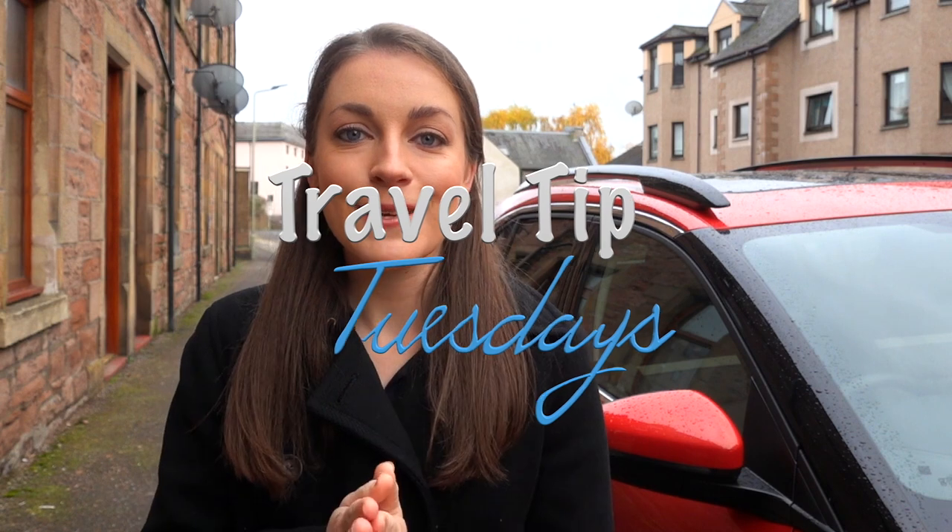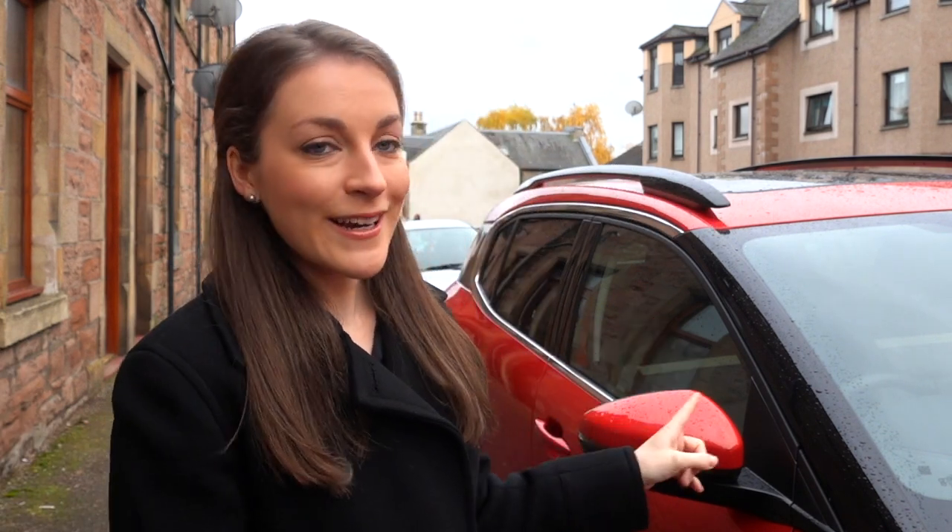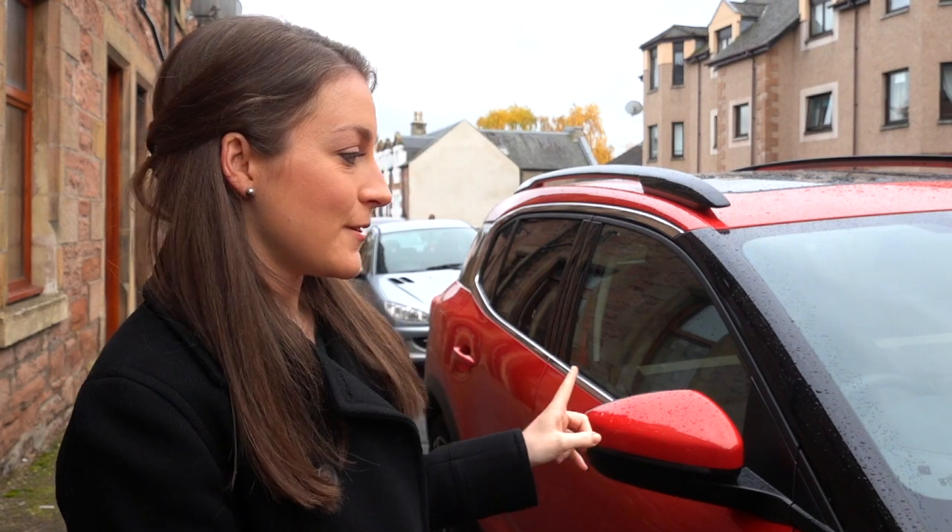What's up, travelers? It's Alois from Means to Travel, back with another travel tip for our series on this channel called Travel Tip Tuesdays. I'm standing outside of our Airbnb here in Inverness, Scotland, right next to our rental car for this trip.